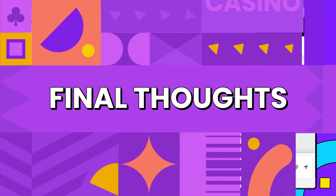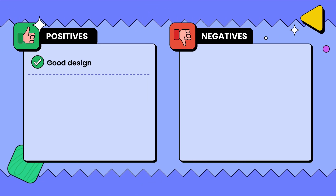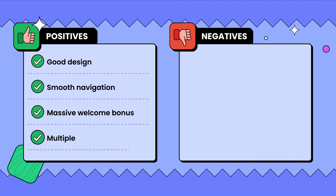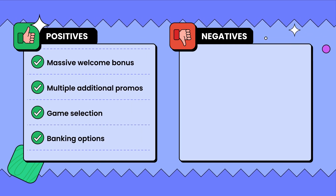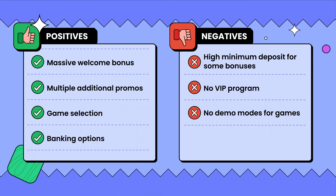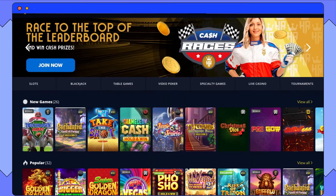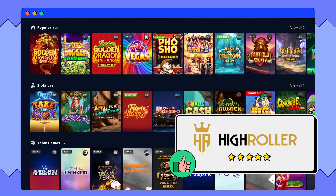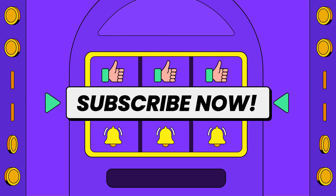As for my final thoughts on High Roller Casino, I see far more pros than cons. The positives include a good-looking website, smooth navigation, a significant bonus that breaks down into five deposits, multiple promotions, a huge game selection, and many banking options. The downsides are the high minimum deposits on some bonuses, the lack of a VIP program, and no demo modes for games. I didn't personally find any of these cons deal breakers, and am more impressed with the benefits. If I had to give High Roller Casino a rating, it would be 4.5 out of 5 stars — I fully recommend you give this casino a serious look. Don't forget to like this video and subscribe to our YouTube channel.